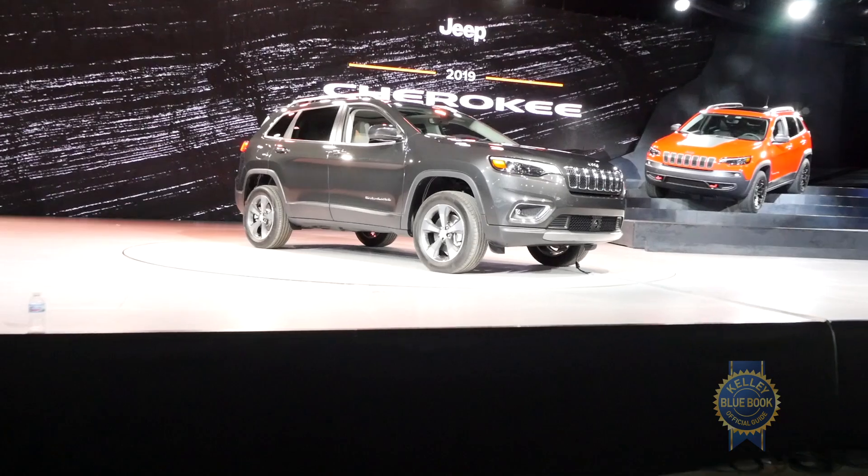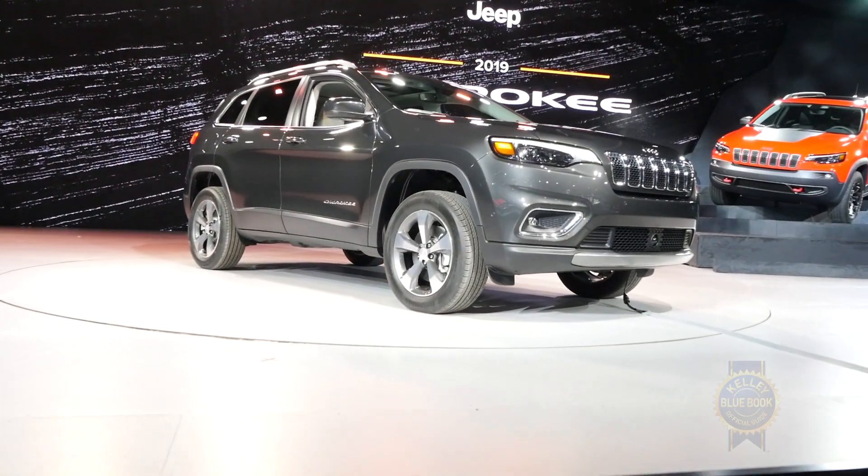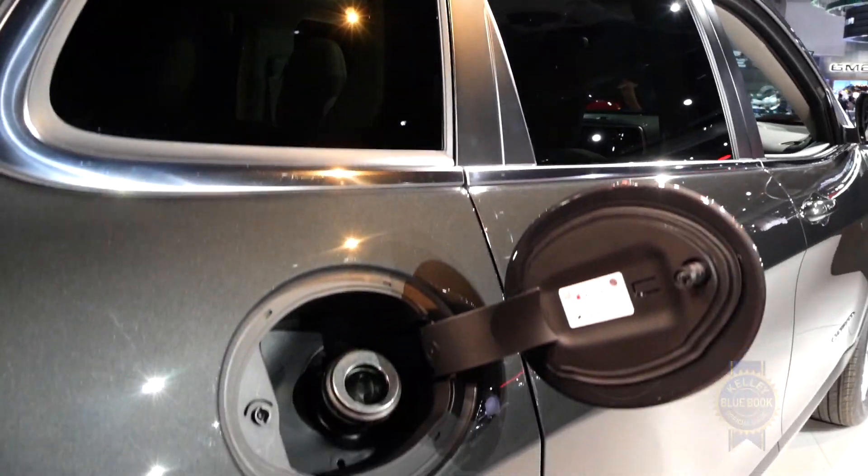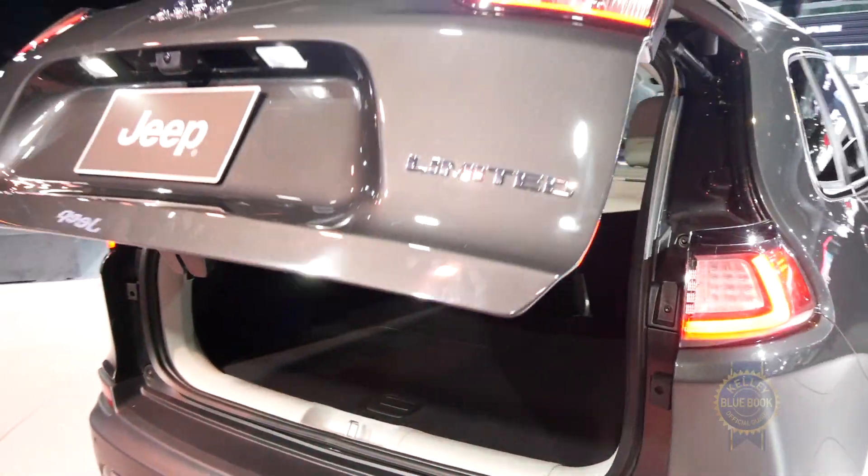For the exterior there are, as you'd expect, refreshed front and rear fascias, but the LED headlights have also been reworked and there's a new aluminum hood, a new capless fuel filler, and a new rear hatch with foot activation abilities.